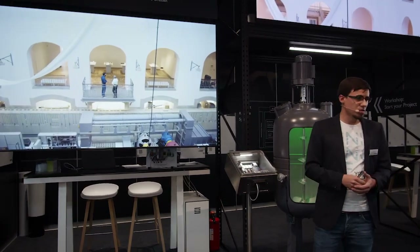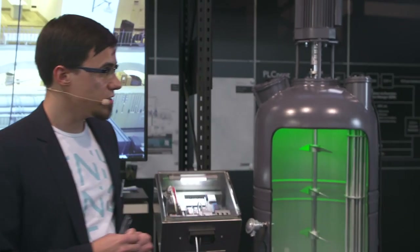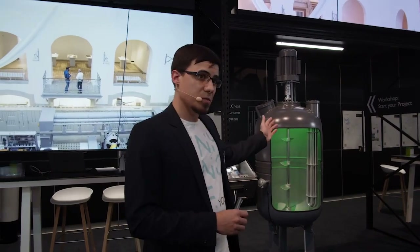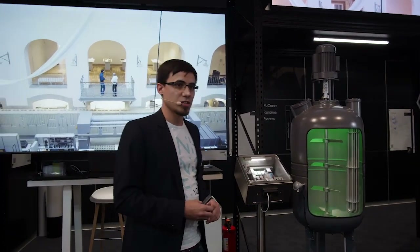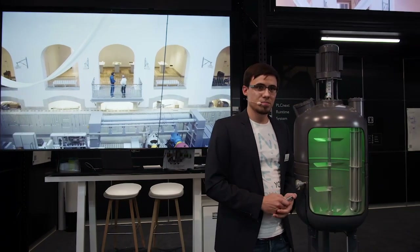Whether in the process industry, in research, or other different areas, PLCnext technology can help with your automation challenges. I invite you to visit our other applications we're displaying here — up next you can go to Switzerland, where they are clearing tracks of vegetation, or head down to our beer bar. I'd also like to invite you to visit our workshops, talk to the real experts, and learn more about PLCnext technology in detail. Let's rethink automation together. Thank you.